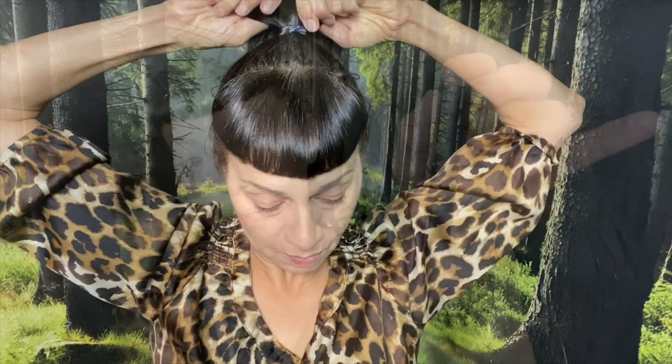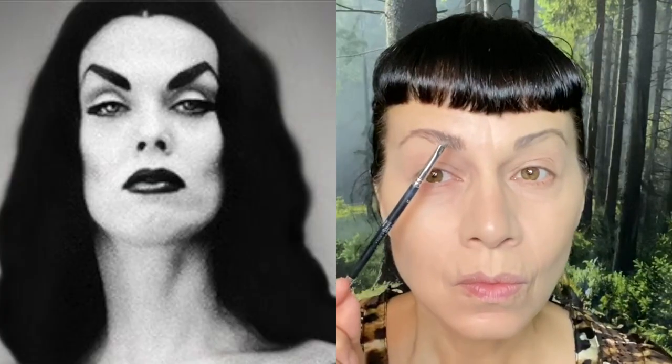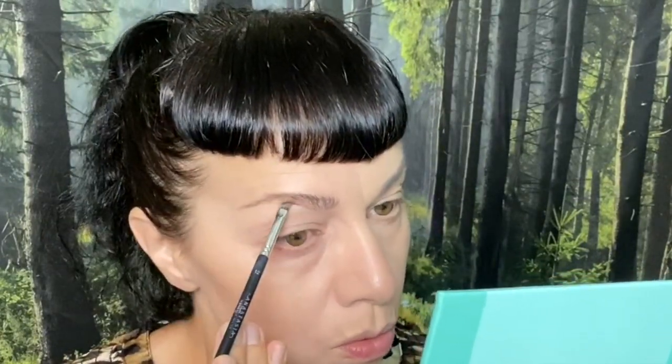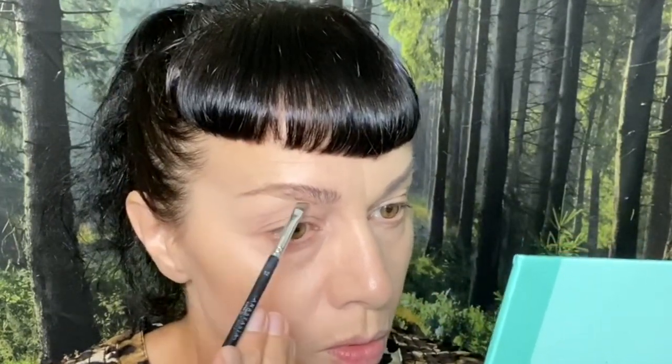I've already applied primer and foundation, but my first product for this video is going to be the e.l.f. Wow Brow. It has little fibers in it and I'm just going to push up the eyebrow hairs with the wand. Then the Anastasia Beverly Hills number 12 brush and NYX Tame and Frame Tinted Brow Pomade. Today we're going to go straight across with a shorter brow length — just creating a line going almost straight across and filling in the sparse areas.